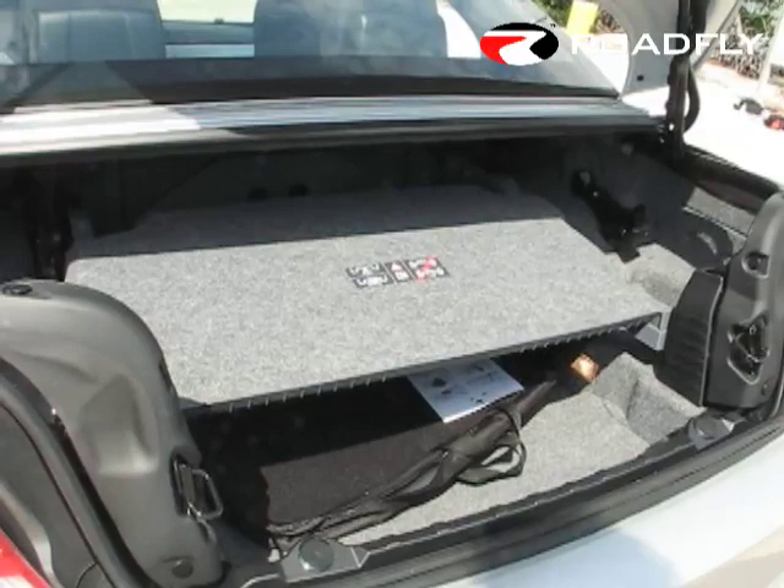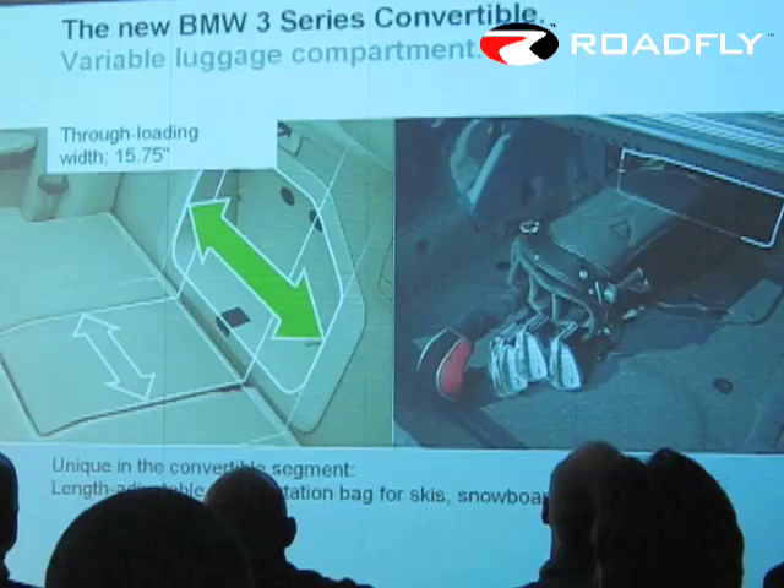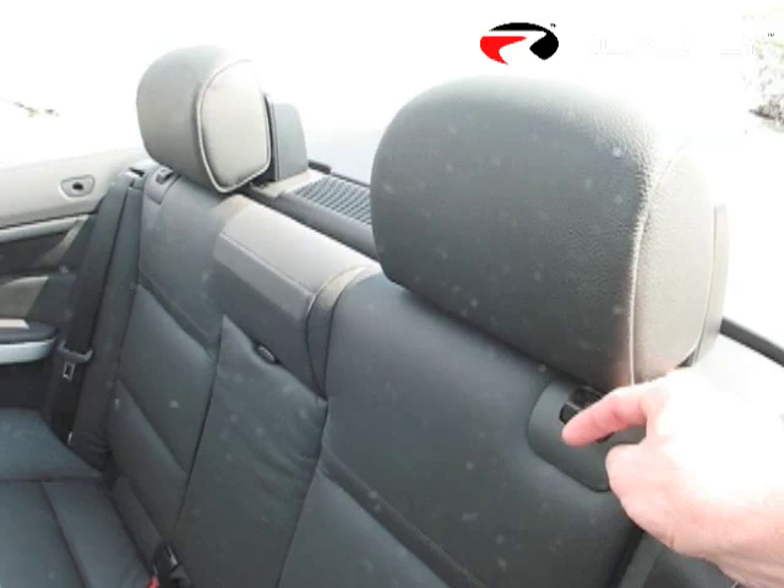Nobody really looks for flexible cargo-carrying abilities in a drop-top, but BMW engineered them in anyway. The 3 Series has the next best thing to a split-folding rear seat — the one-piece seat cushions flip down at the pull of a handle to reveal a pass-through that's wide enough to accommodate a golf bag when the roof is up.